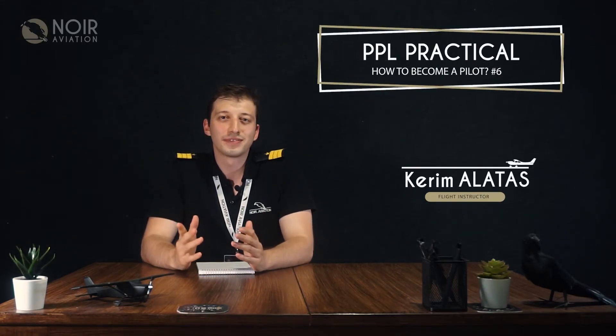Hello everyone from Neur Aviation Flight School, it's Kerri. In this video we will talk about PPL Practical Trainings.